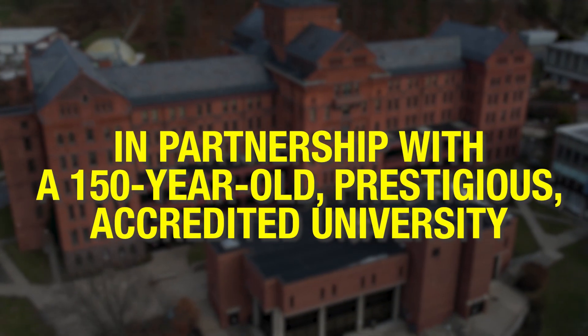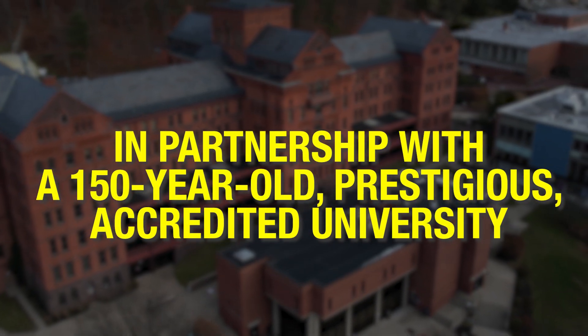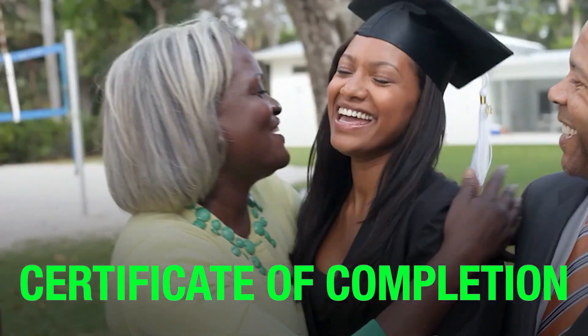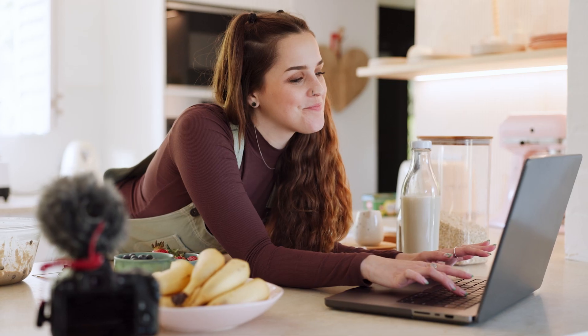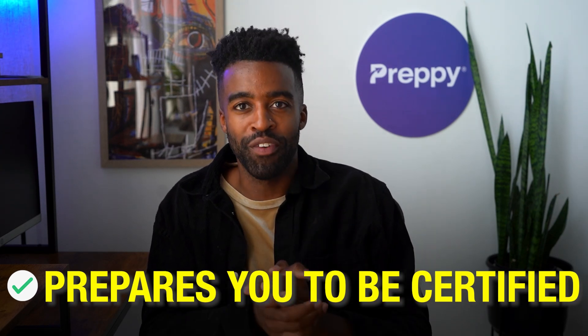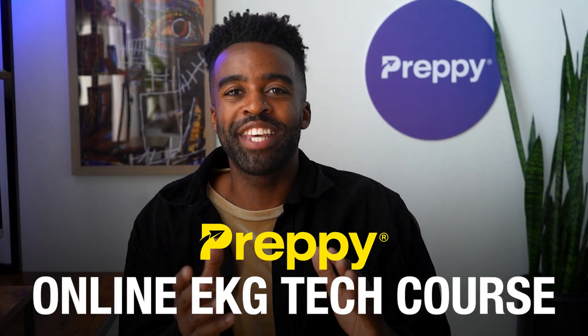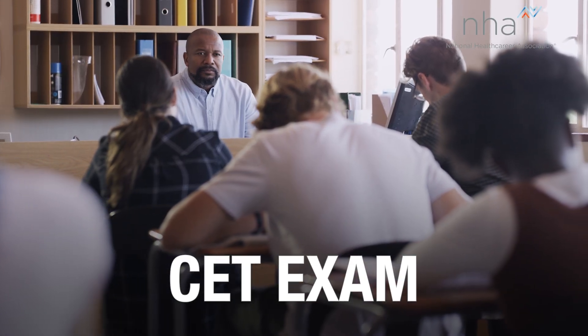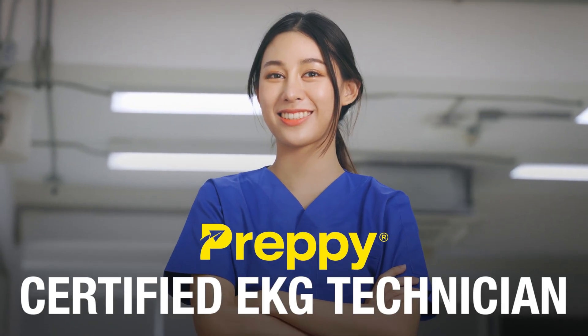First, this program is in partnership with a 150-year-old prestigious accredited university. Your EKG tech training is essentially through a university, and once you complete your training, you'll get a certificate of completion in EKG tech from that accredited university. Second, this program is 100% online and self-paced — you can get your EKG tech training anytime, anywhere, and still get a university certificate. Third, it prepares you to be certified. Preppy's online EKG tech course gives you all the skills to crush the CET exam conducted by the NHA, so you are ready to be a certified EKG technician.